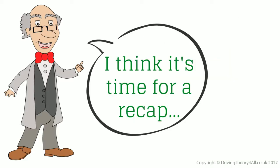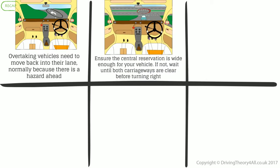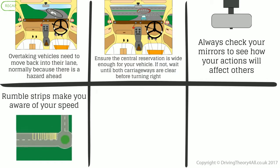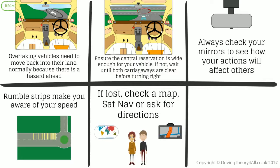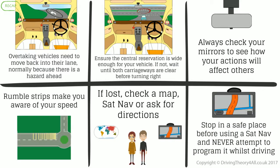Recap: Overtaking vehicles need to move back into their lane, normally because there is a hazard ahead. Ensure the central reservation is wide enough for your vehicle; if not, wait until both carriageways are clear before turning right. Always check your mirrors to see how your actions will affect others. Rumble strips make you aware of your speed. If lost, check a map, sat-nav, or ask for directions. Stop in a safe place before using a sat-nav and never attempt to program it whilst driving.